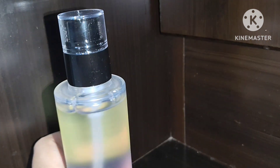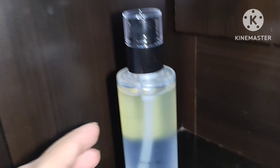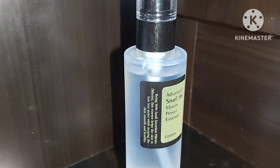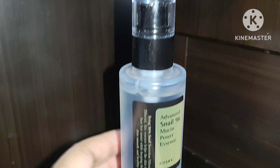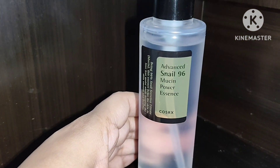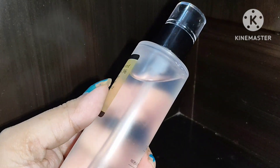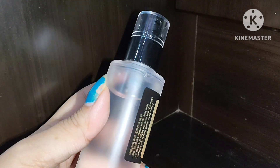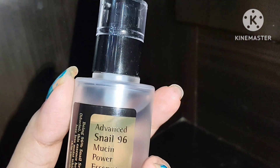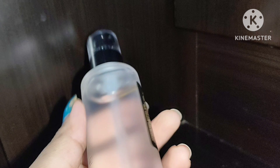This essence is created from nutritious low-stimulation filtered snail mucin to keep your skin moisturized and illuminated throughout. They claim that you will get a mirror skin and a glowy skin with use for one to two months. This product is very lightweight — it is like a gel-like liquid. When you apply it, it smoothly glides over your face and gets easily absorbed.